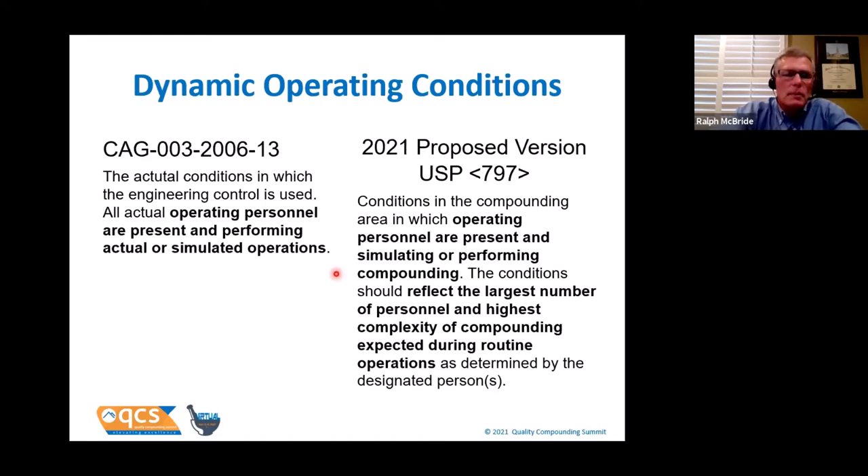The current definition of dynamic operating conditions is: the conditions under which your certification occurs when all actual operating personnel are present and performing actual or simulated conditions. The certifier is not operating personnel — they don't do the things your compounding staff do and they don't generate the same particles. So you need your operating personnel in the room performing actual or simulated operations. In the 2021 proposed version, they've added effective clarifications: the conditions should reflect the largest number of personnel and the highest complexity of compounding.